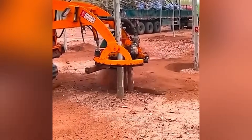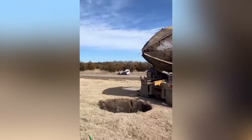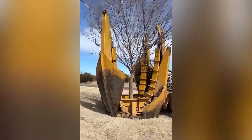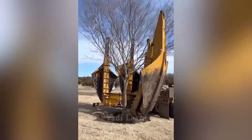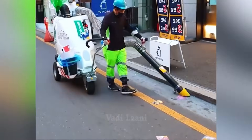This equipment allows for the quick digging up of a tree for transplantation without damaging its root system. This huge outdoor vacuum cleaner is much more efficient than a simple broom.